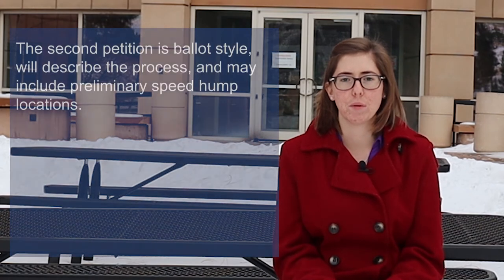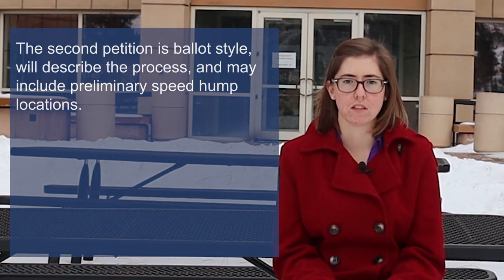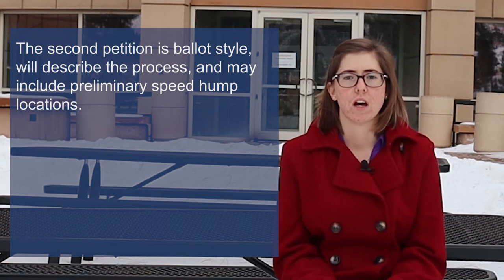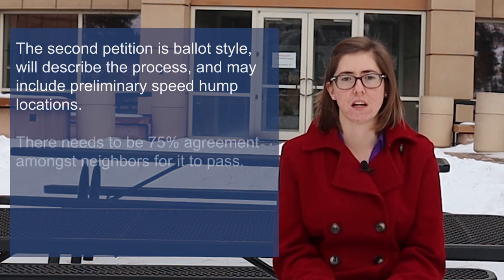For example, if 1,200 cars pass by your home each day in a 25-mile-an-hour zone, then the study would have to show at least 360 drivers exceeding 30 miles per hour. If the traffic study shows that speed and volume requirements are met, the county will send a follow-up petition. This second petition is ballot style and is sent by mail to each residence individually. It will describe the process and may include preliminary speed hump locations, and will include an opportunity for residents to indicate whether or not they can contribute to the resident cost share.